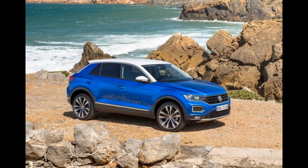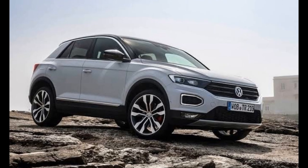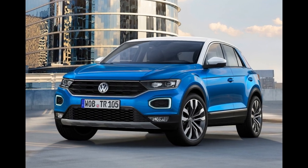Now let me talk about some safety features of this car. It offers six airbags, ABS with EBD, front and rear parking sensors, and electronic stability control.